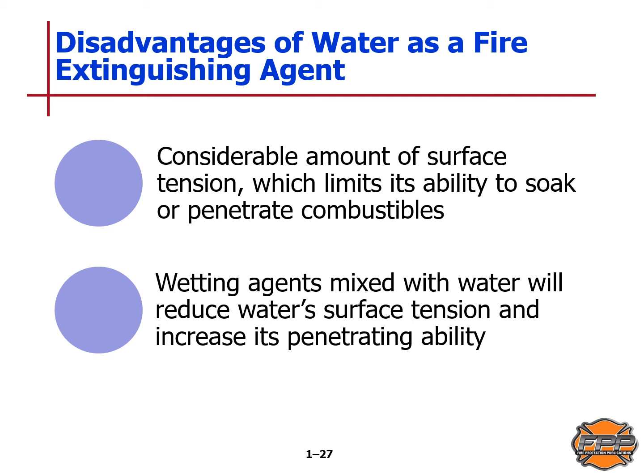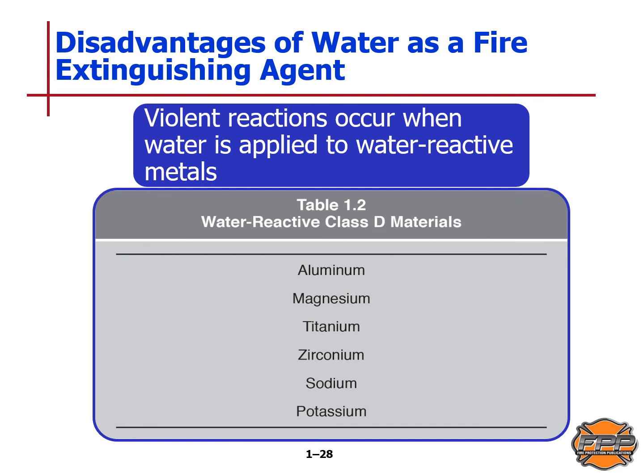Disadvantages of water as a fire extinguishing agent: water has considerable surface tension, which limits its ability to soak or penetrate combustibles. Wetting agents mixed with water will reduce surface tension and increase its penetrating ability. Violent reactions can occur when water is applied to certain water-reactive materials, whether they are on fire or not. Materials to beware include aluminum, magnesium, titanium, zirconium, sodium, and potassium — these can cause violent reactions or burst into flame when water is applied.